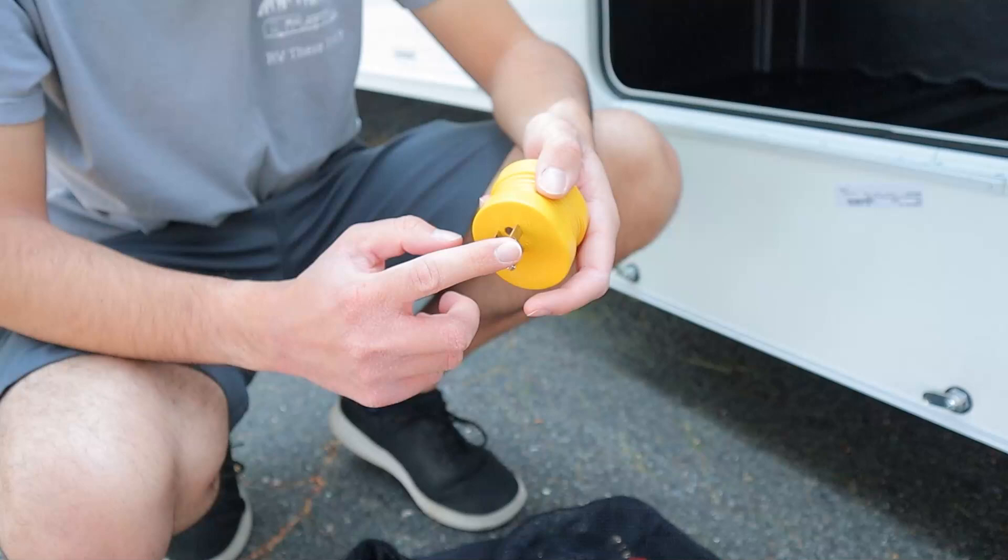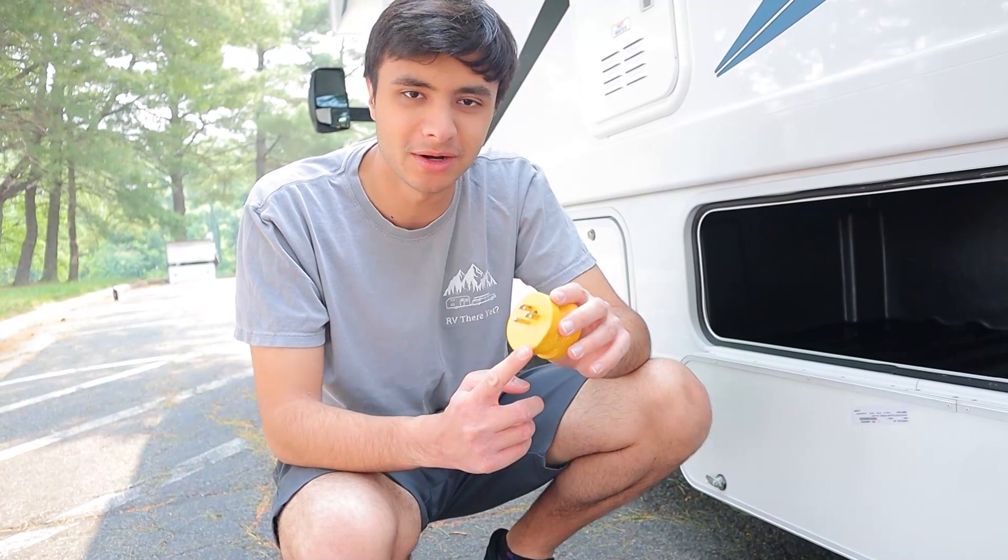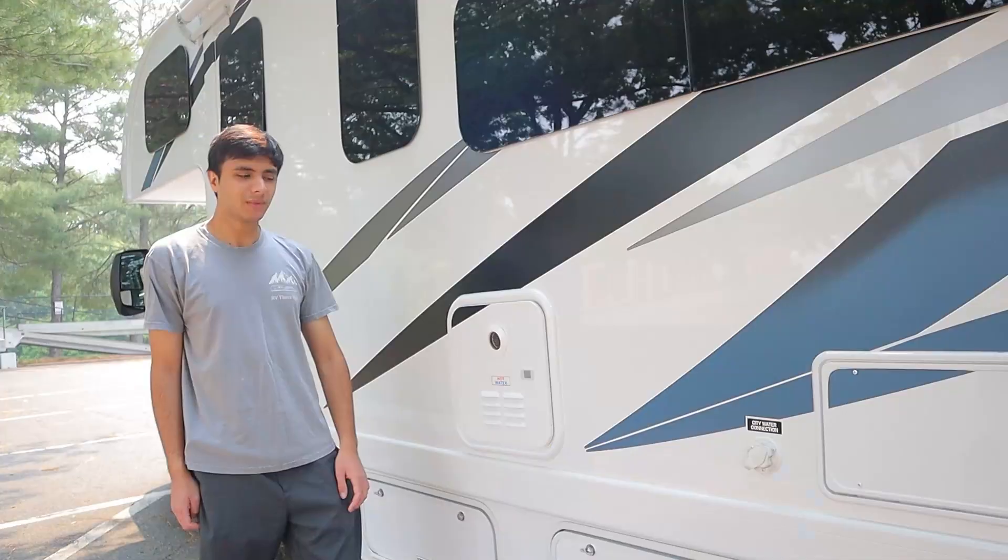Once you're plugged in at your campsite to 15A, everything inside should be working except for your AC unit — that's a little bit too powerful. But I'll go over the electrical once I get to the power cord.